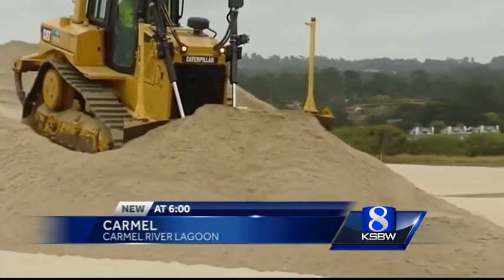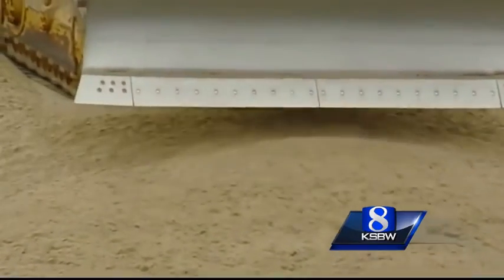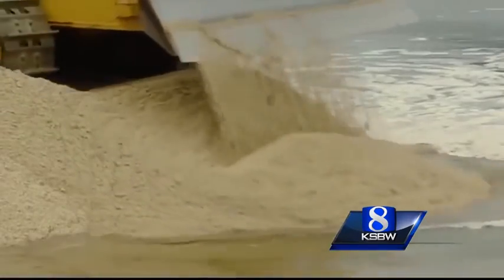Heavy equipment started moving tons of sand Monday morning — enough sand to fill 120 large dump trucks. They're closing a channel that connects the Carmel River Lagoon with the ocean and, in the process, hoping to help save the threatened steelhead trout that are too young to survive in the ocean.